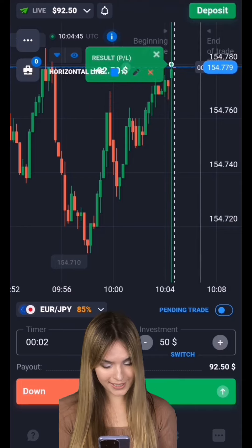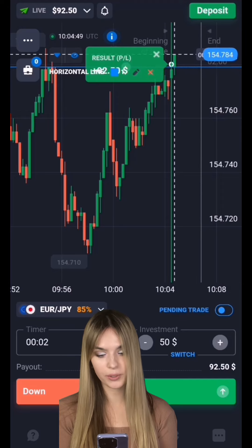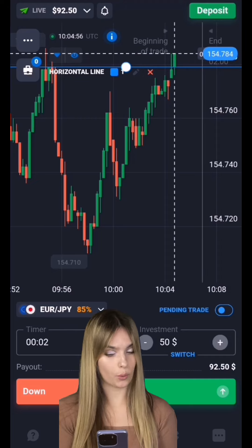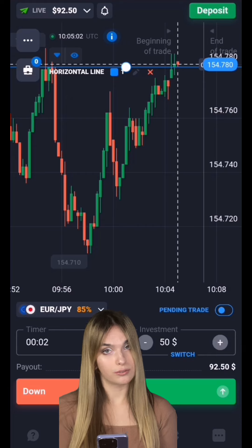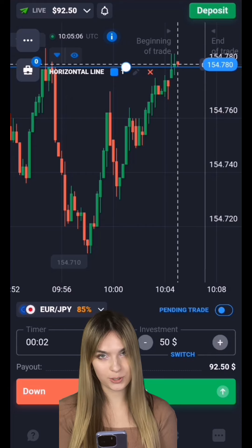Great guys! As you can see, the price continued to move towards the level — we made a profit. Two minutes was quite enough for us, and we managed to work on this upward movement. The situation worked fine, so let's continue and find another situation on the market.